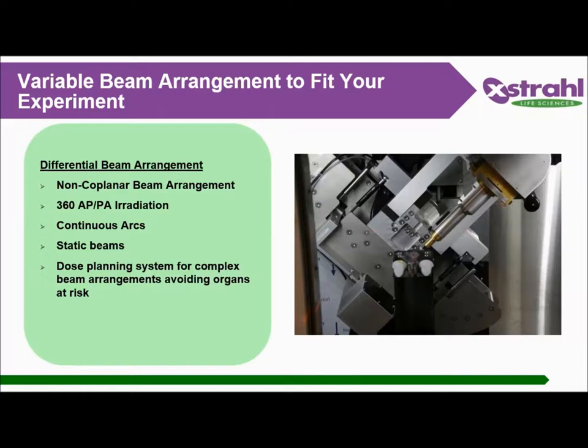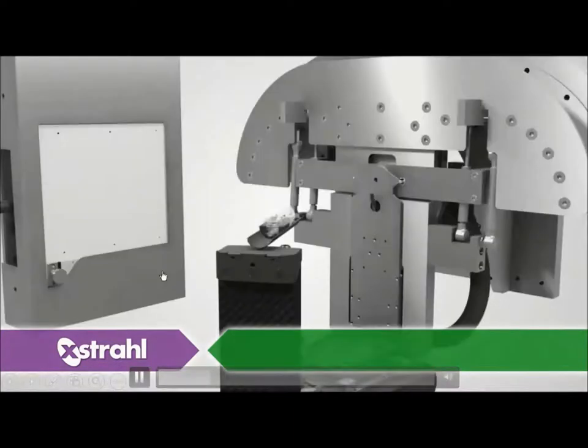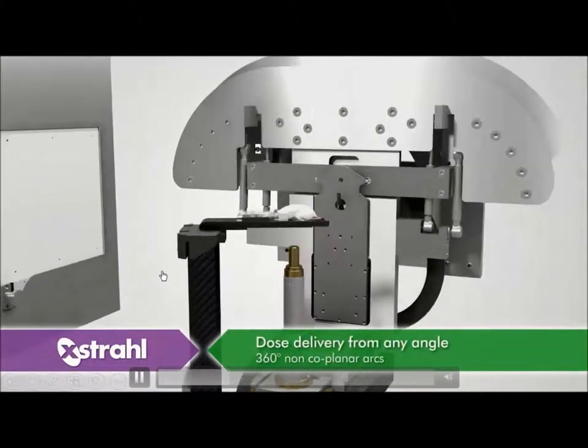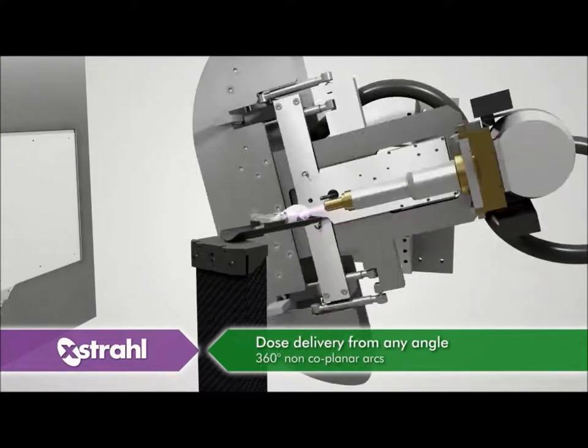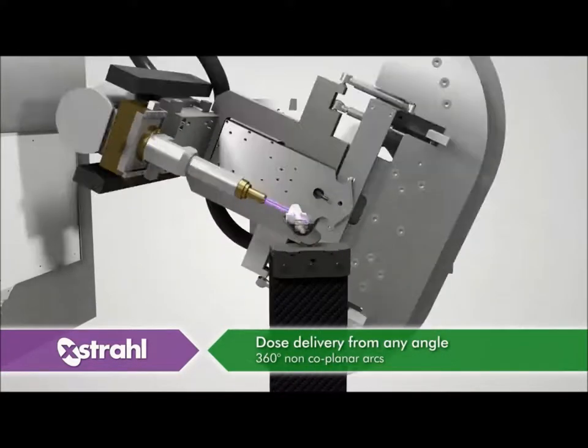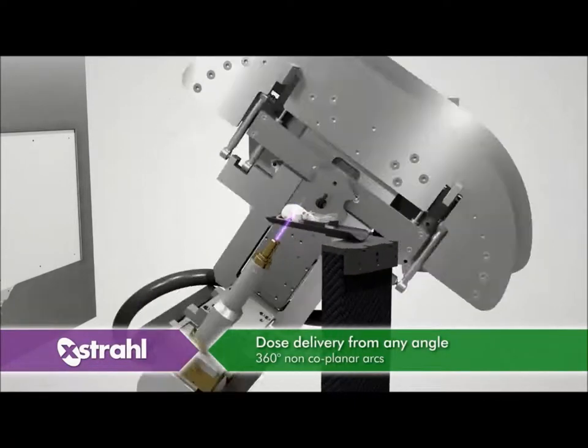Here are some of the different beam arrangements you can achieve: non-coplanar, APPA or parallel opposed, continuous arc, conical arc, static beam, and a treatment planning system which allows you to do forward planning. This video demonstrates exactly what SARP can do — using the 360-degree rotating gantry and rotary stage, you can deliver a beam of radiation from basically any angle.